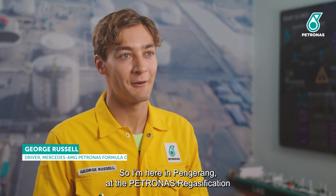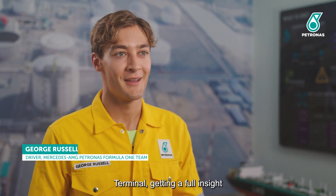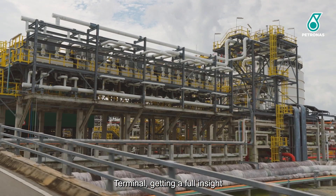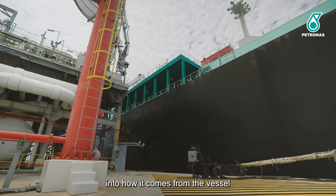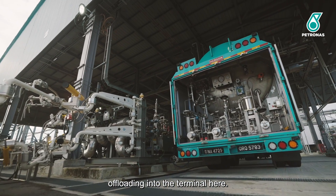I'm here in Pengarang at the Petronas Regasification Terminal, getting a full insight into how it comes from the vessel offloading into the terminal here.